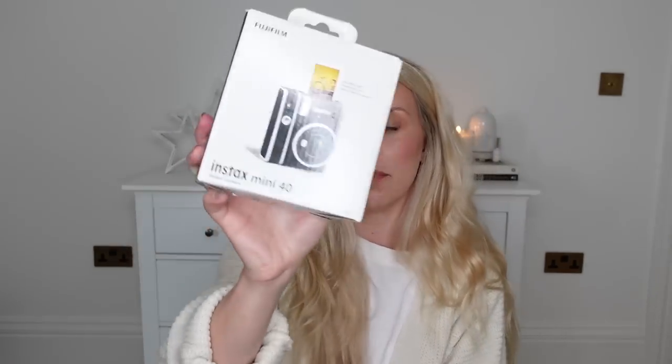Next up, I have an Instax camera, which I thought would be a great gift idea. There's a variety of different ones — this is the Instax Mini 40 and it's eighty pounds. I got this one from John Lewis; I think Zara Home do it as well, and I'll leave it linked. This is perfect for someone who likes travelling, taking lots of photos, and creating memories. I love how polaroids come out.